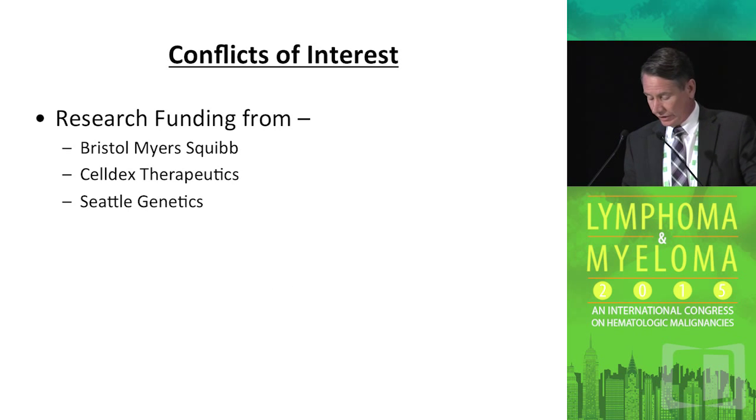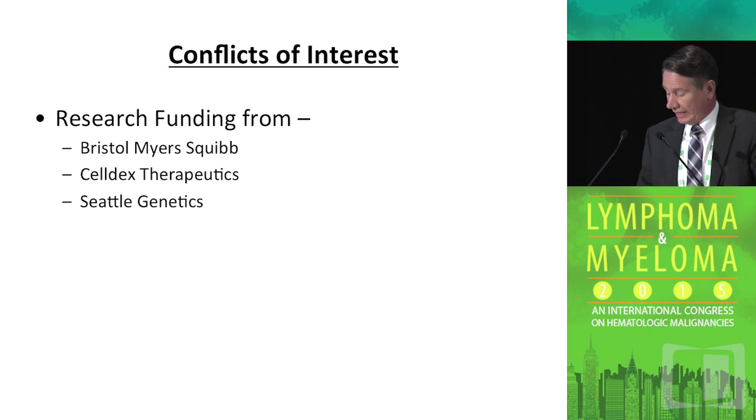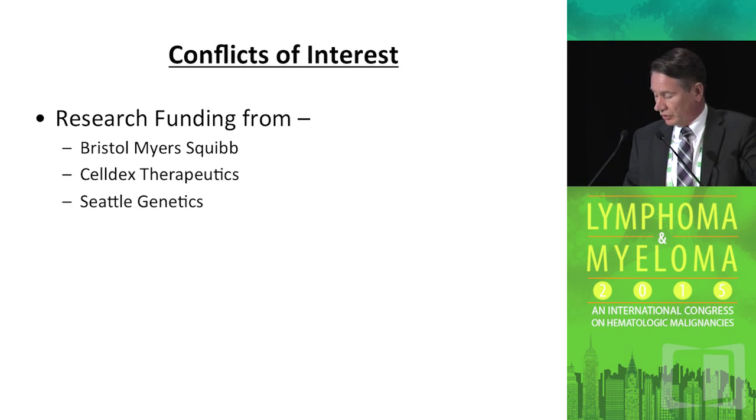Just to highlight that Mayo Clinic does receive research funding from these companies, which constitutes a conflict of interest.